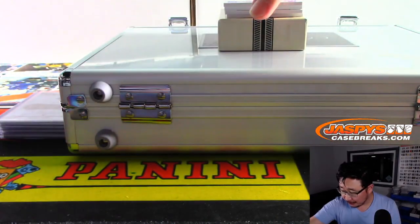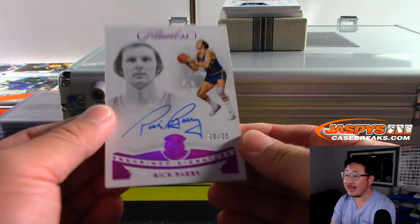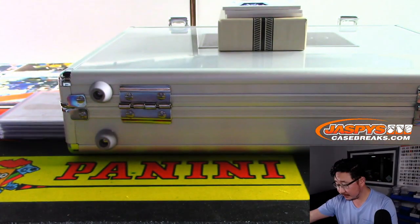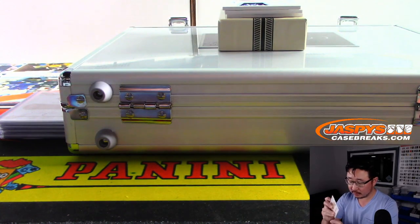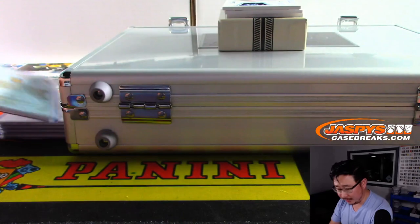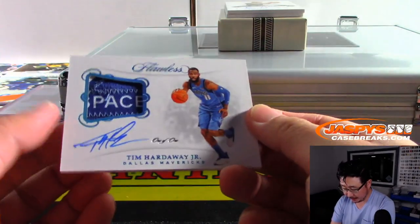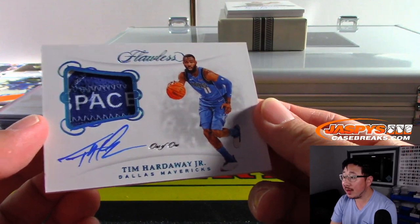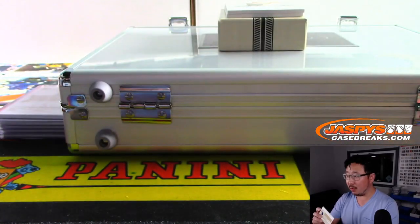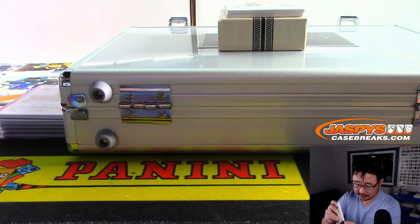Next is Rick Barry — 10 out of 20 Enshrined Signatures. Oh, and look at this — 1 of 1! Tim Hardaway Jr. It's a great patch, nice autograph. Comes another good one. Someone will get a train whistle for this, of course.